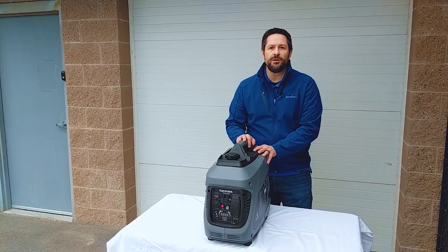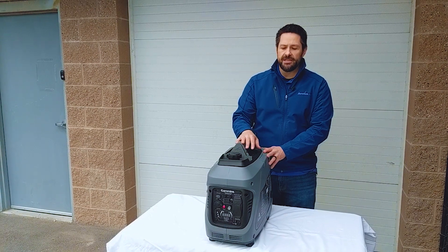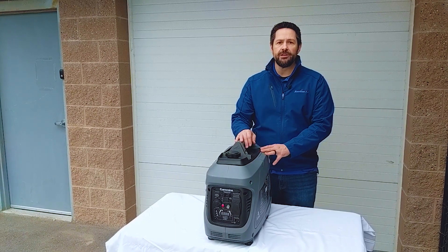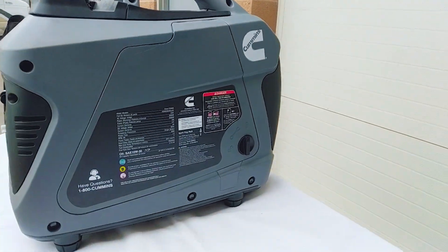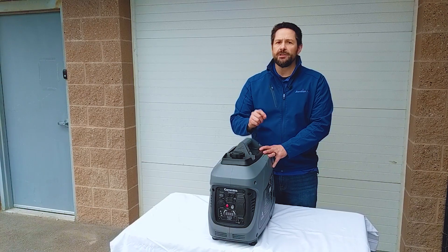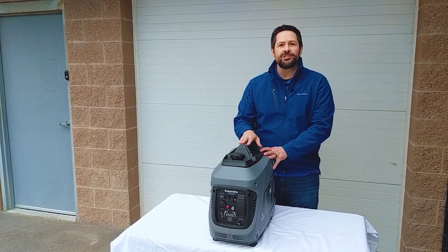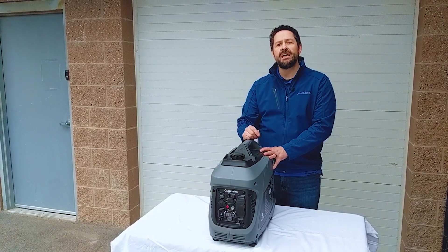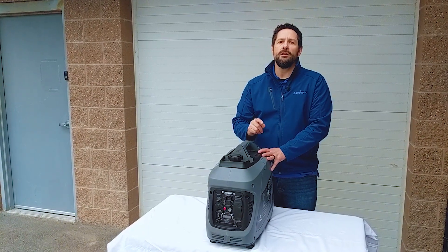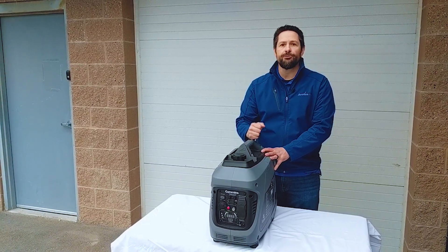Hey folks, Nathan with Access RV back with you once again. Today we're talking about portable power generation — the Cummins Onan generator. We're super excited that Onan has entered the portable power generation market. Onan is the industry standard for generators on motorhomes, and the standard for hospitals and high-tech facilities. Super high quality, super quiet, super efficient. We're going to do some sound tests at the end of this video. If you're in the market for a small, portable, super convenient power generation system, this is the video for you.